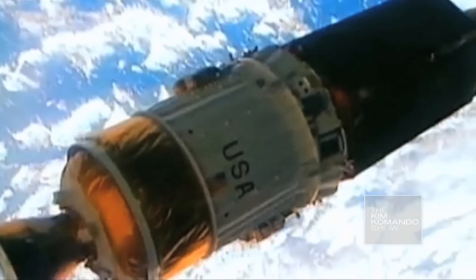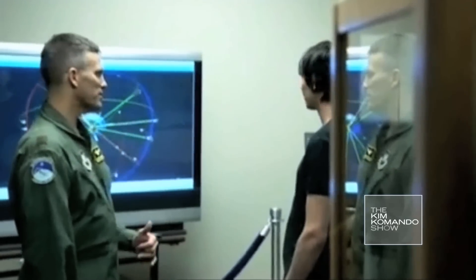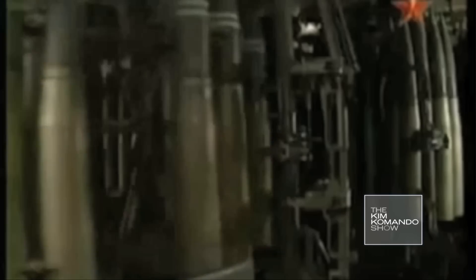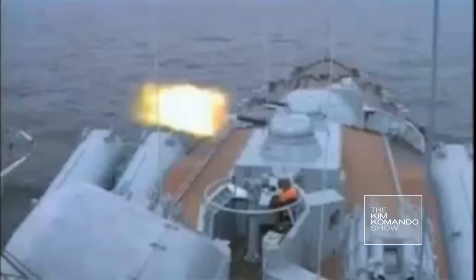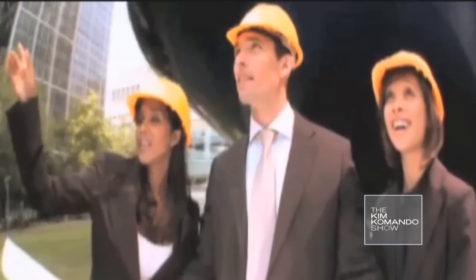The GPS was developed by the Department of Defense, and it became fully operational in 1994. It was originally called Navstar, and it was designed to help the military guide planes, missiles, ships, and troops. Nowadays, it's still operated by Air Force Space Command, but it's been freely available for civilian use since May of the year.